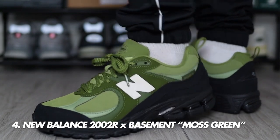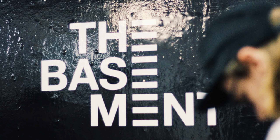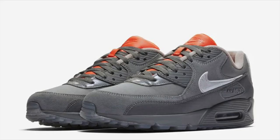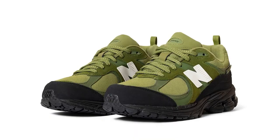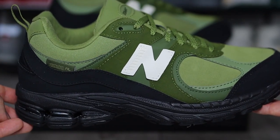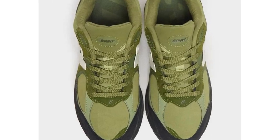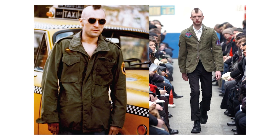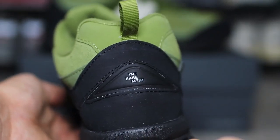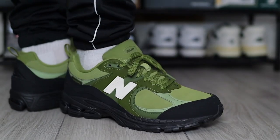Number four is the New Balance 2002R x Art Basement in moss green. Basement is an online fashion and sneaker community that started as a Facebook group and has since flourished with high-profile collabs. This year they did a series of New Balance 2002Rs — first in brown, then green, then white — but the moss green is an absolute killer. The color blocking with green and black has this utilitarian army vibe, and there are nice branded touches like a 'B' where the 'N' normally sits on the throat collar, plus Basement logos on the tongue and heel counter.